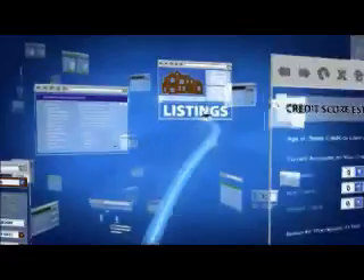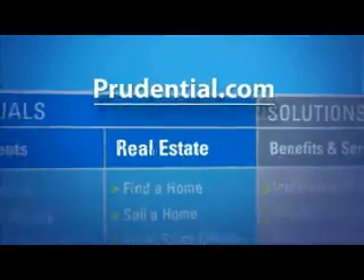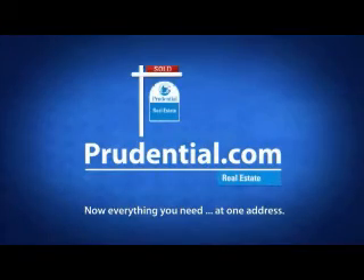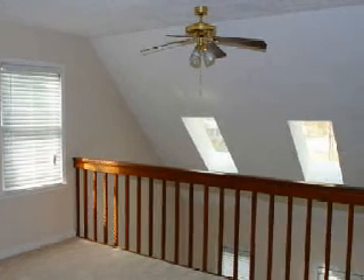If you're looking for a home online, you like this site for the listings, another site for the maps, another for the tools — stop. For the shortest distance between you and home, go to prudential.com and click real estate. Now everything you need at one address. This wonderful 1.75 story home was built in 1987 and has 1,530 square feet.